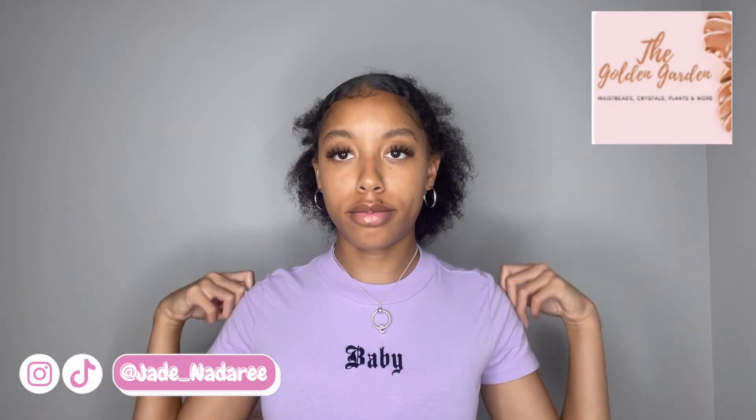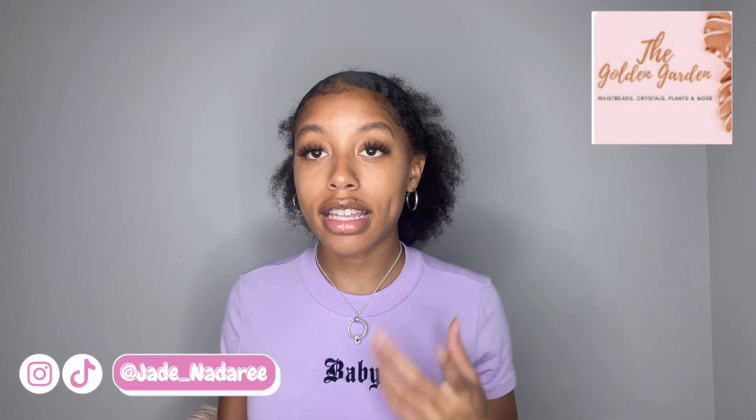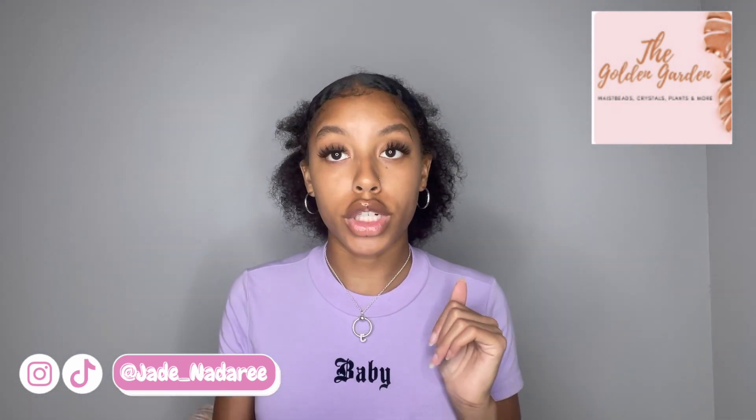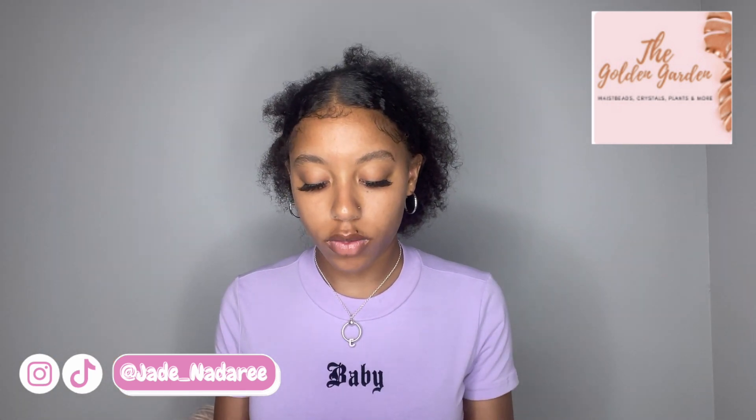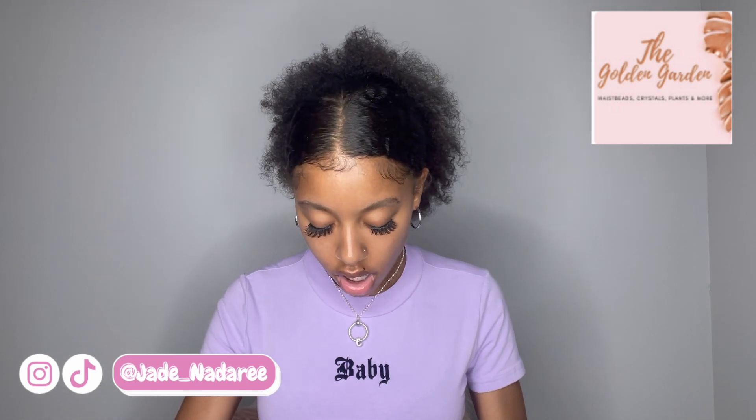The last store I want to give a shout out to is a Black-owned business that I found on Etsy that I got these waist beads from. The brand is called the Golden Garden and they sell waist beads, crystals, plants, and more. Her Instagram is golden.garden underscore if you guys want to get some, but you can also find her on Etsy as well — that's where she sells these products. I ordered the earth tone protection waist beads with tiger eyes for $25, but with tax and shipping it came out to more. It's originally $25.